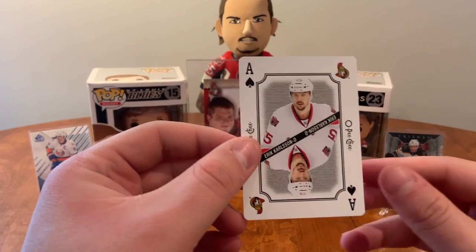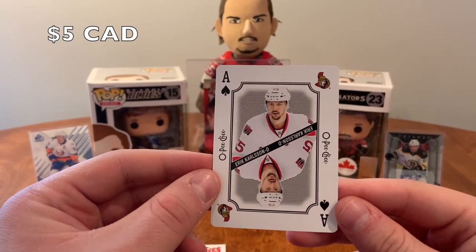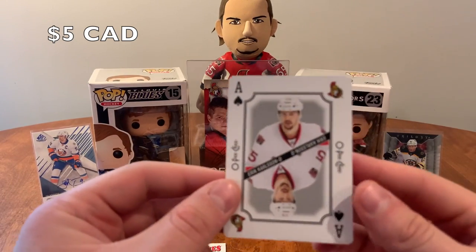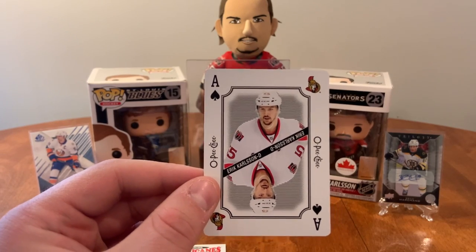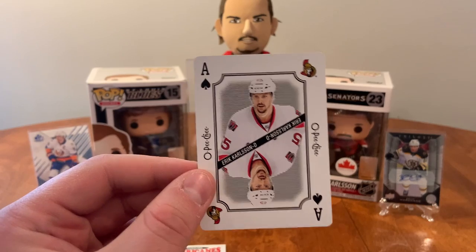Oh, that's a PC — that's a collection piece right there! The ace of spades of Eric Carlson! That's one to hold on to, I definitely don't have that. Oh, that's an awesome piece — personal collection hit right there! I'm really happy with that ace of spades of Eric Carlson, so awesome!